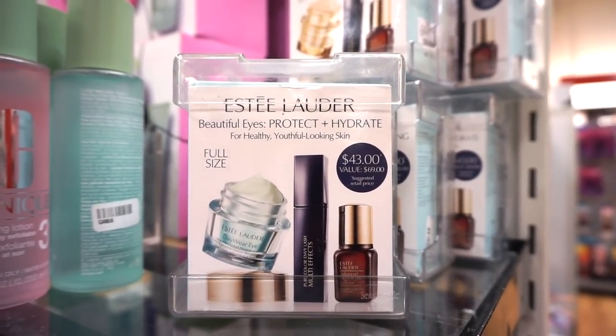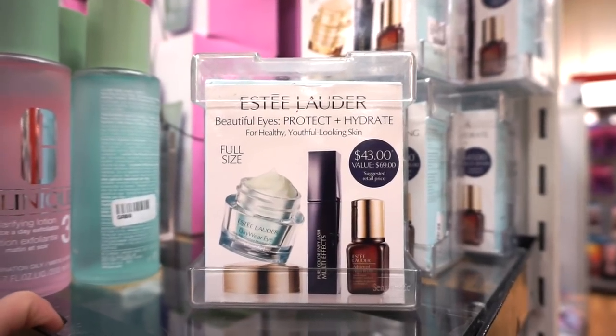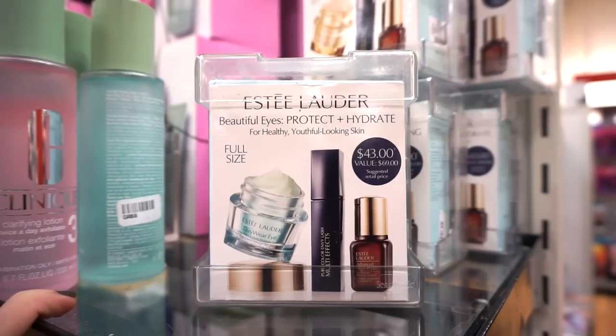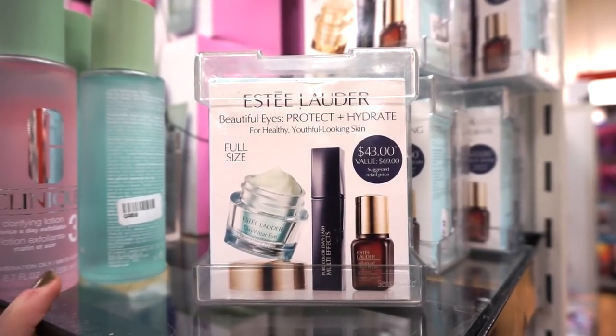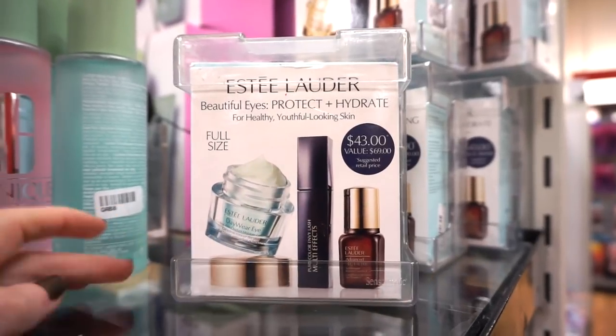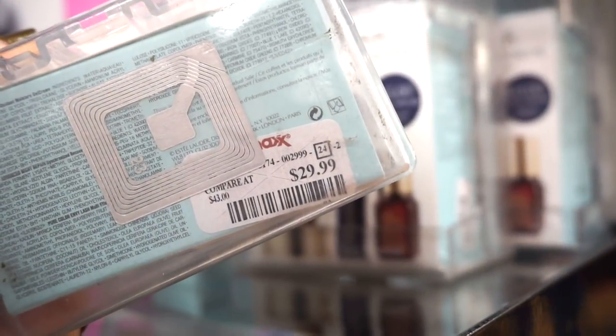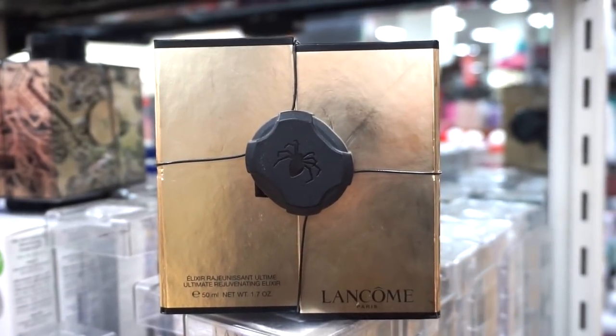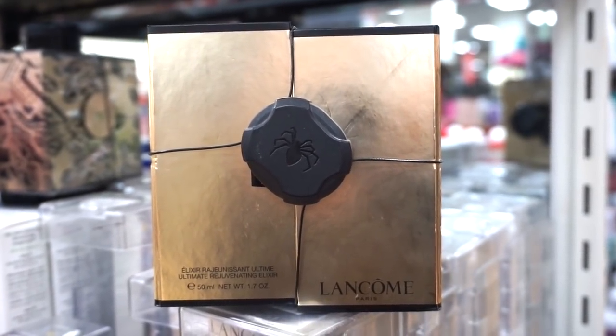They have a ton of these Estée Lauder Beautiful Eyes Protect Plus Hydrate kits. We get a full-size eye cream, a mascara, and the Advanced Night serum — the last two in deluxe size — and this kit is retailing for $29.99, original value $65. It's also really cool that they have the Lancôme Réjuvenating Elixir here.